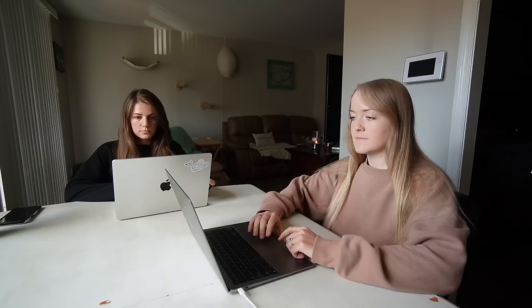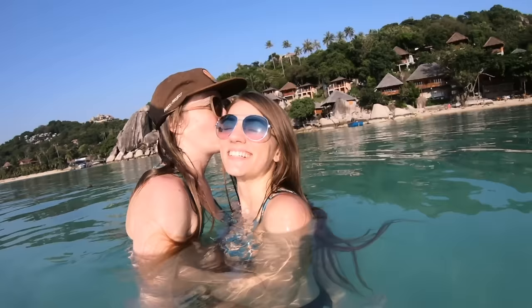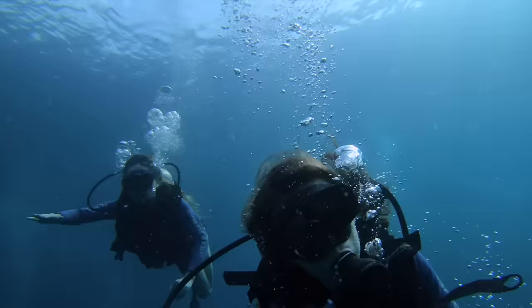We're Jill and Hana. Last year we quit our jobs, sold everything we owned, and moved out of our apartment in Nashville, Tennessee. Now we're setting off on a journey to travel the world for as long as we possibly can.